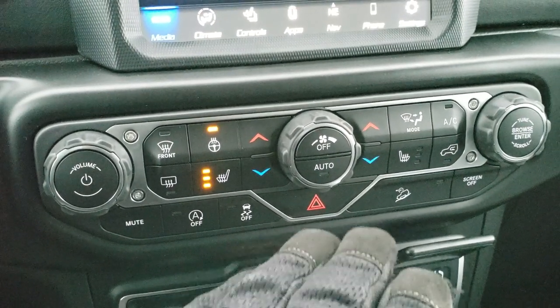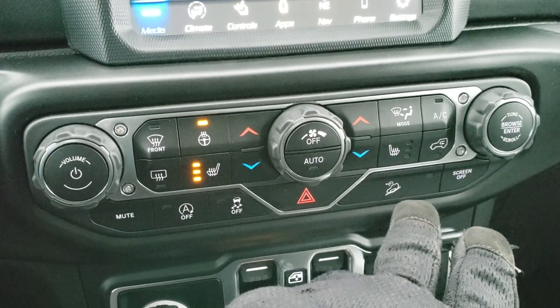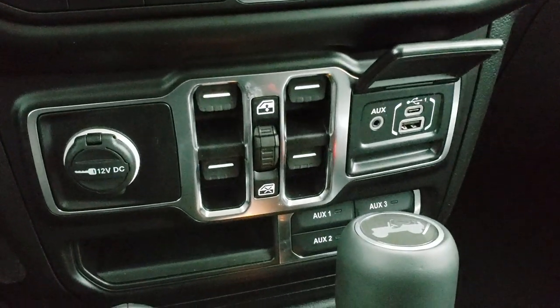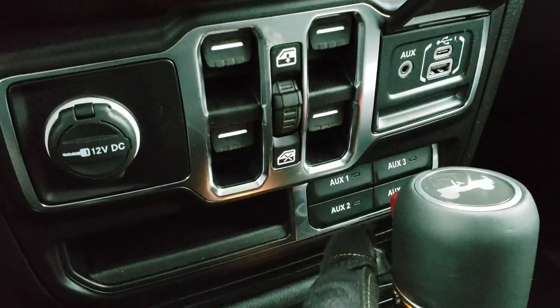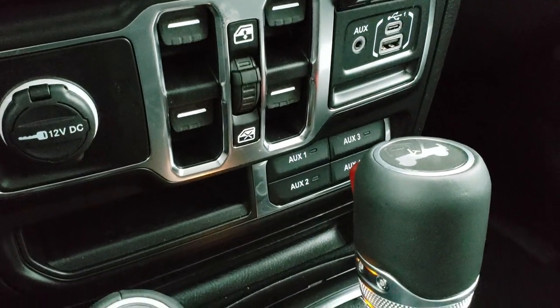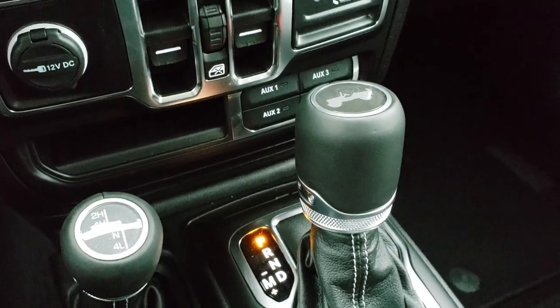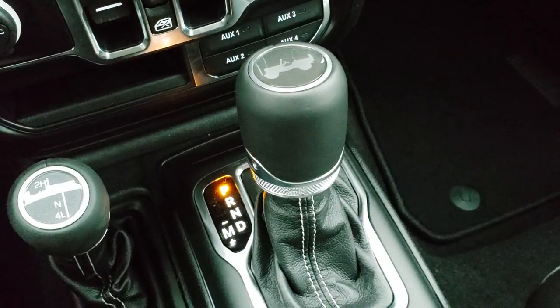Down here you have your dual climate control, start-stop capabilities, stability control, and downhill assist control. You can do all your climate stuff here as well as your heated seats and heated steering wheel. You've got power windows, AUX, USB, and USB-C hookups. Four auxiliary switches, part of that tow and electrical group. You've got your 4x4 shifter on the floor and the 8-speed automatic transmission, with the little Jeep logo on there as well.